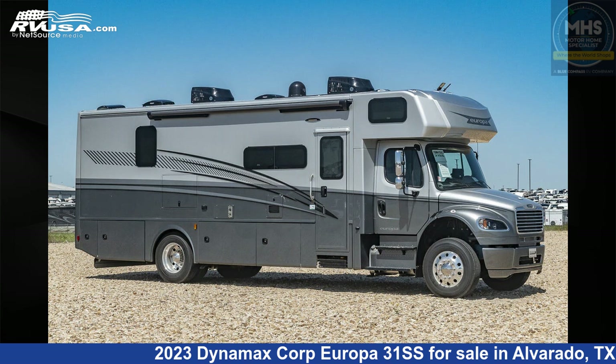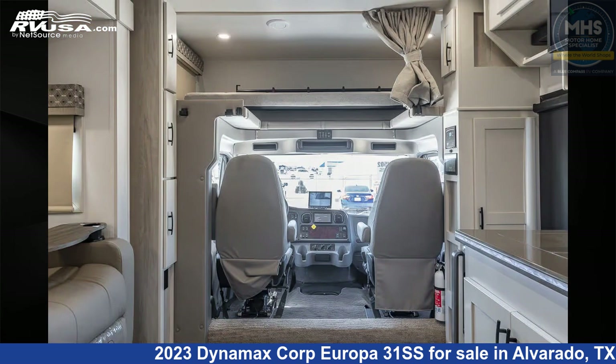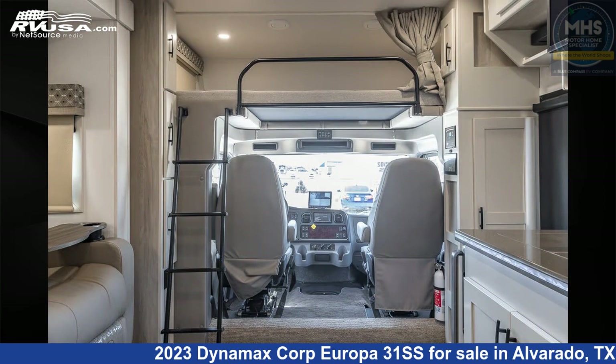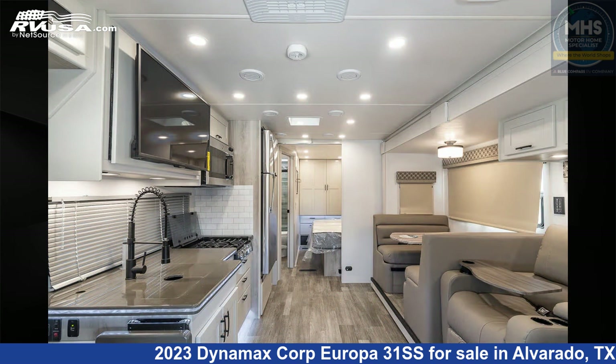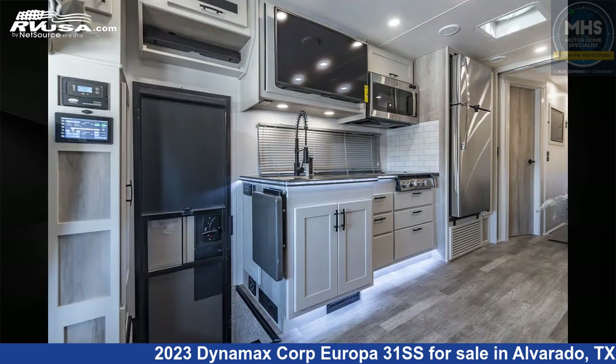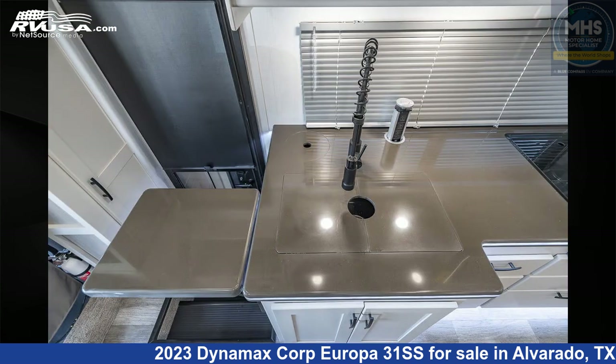This 2023 Dynamax Corp Europa 31SS is a Class C RV located in Alvarado, Texas 76009, and is offered for sale by Motorhome Specialist. Click the link in the video description to visit RVUSA.com and see more photos as well as the current price. This new Dynamax Corp is 33 feet 5 inches in length and features a carbon and gray mist interior.